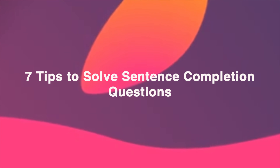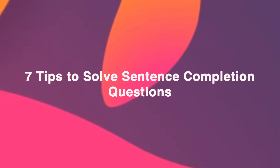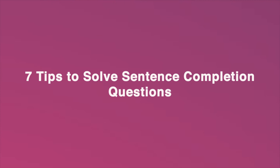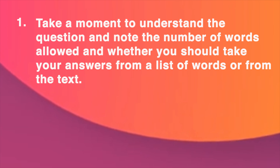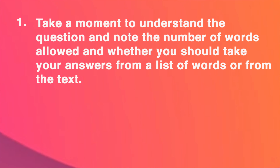Now please go through the 7 tips to solve the sentence completion task. Number 1: Take a moment to understand the question and note the number of words allowed, and whether you should take your answers from a list of words or from the text.